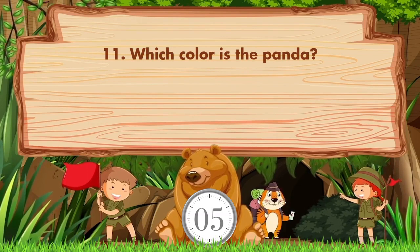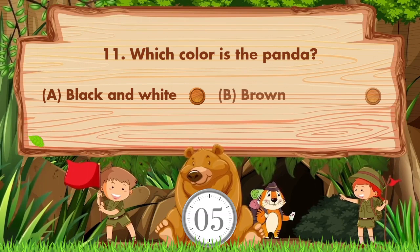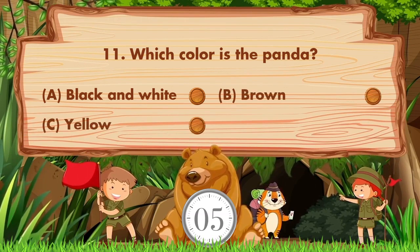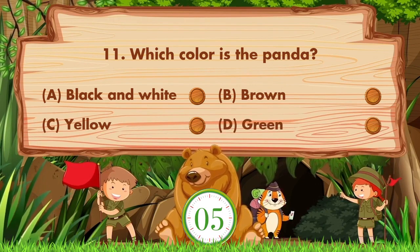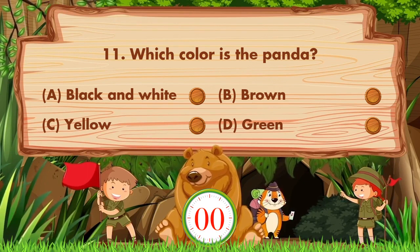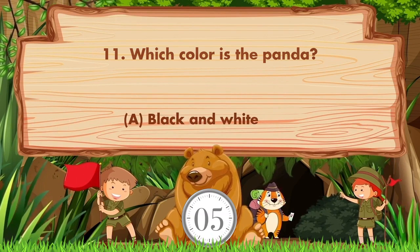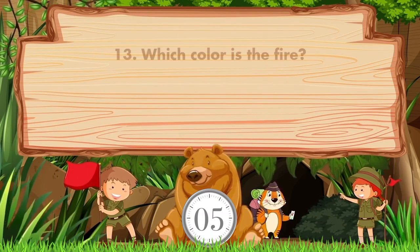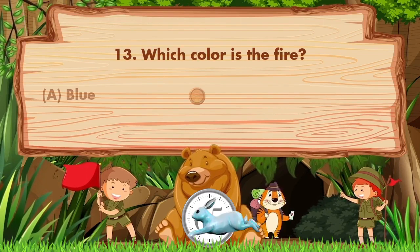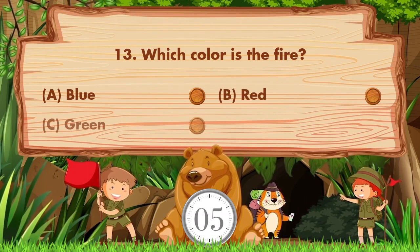Which color is the panda? Option A is black and white, B is brown, C is yellow, D is green. The answer is option A, black and white. Which color is the fire? Option A is blue, B is red, C is green, D is purple.